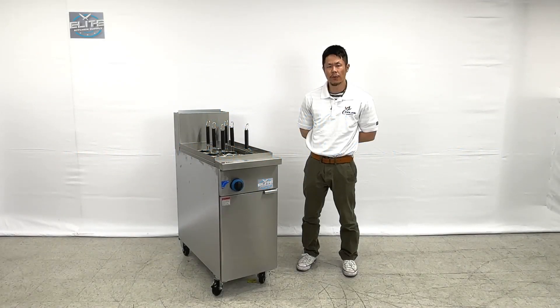This is our ETL NSF approved fixed basket noodle cooker for natural gas.